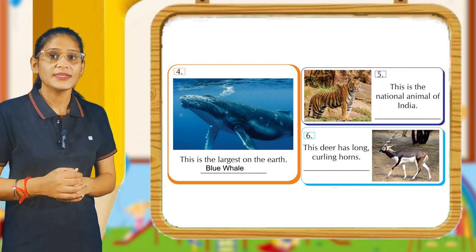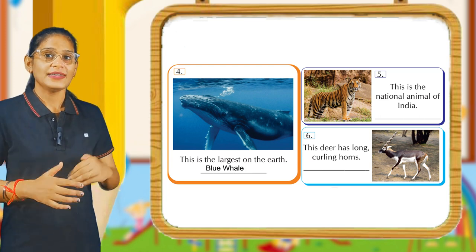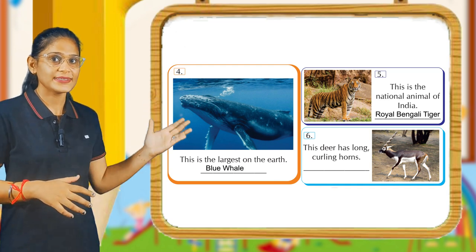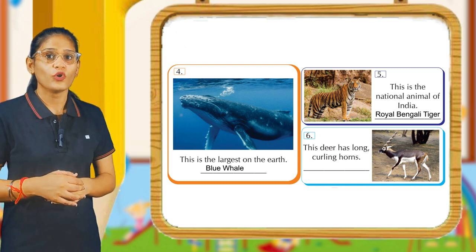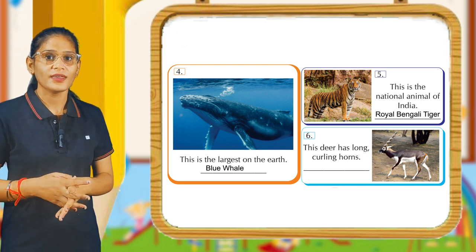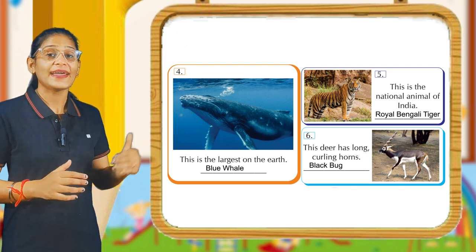Look here. This is the national animal of India. Its answer is Royal Bengal Tiger. Now come to the next. The deer has long curling horns. And its answer is Blackbuck.